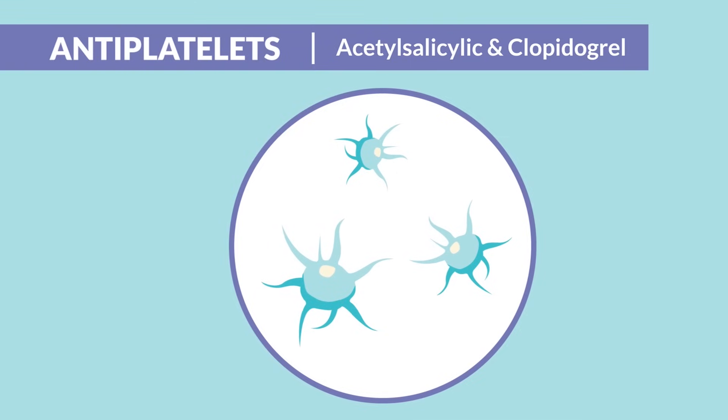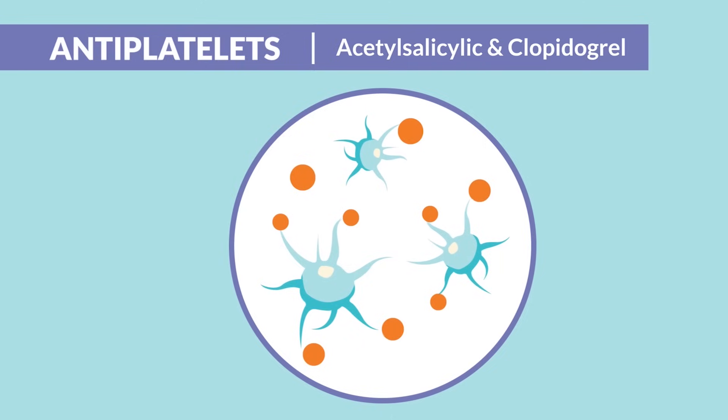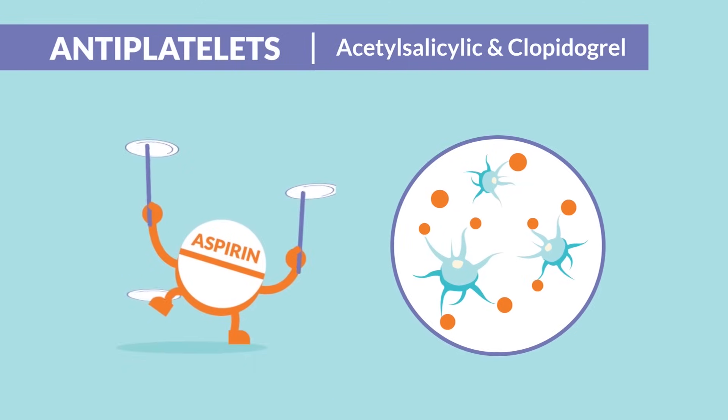Now the mechanism of action is very simple. Anti-platelets prevent the platelets from aggregating together or clumping up, sort of like spreading them out like a bunch of plates.